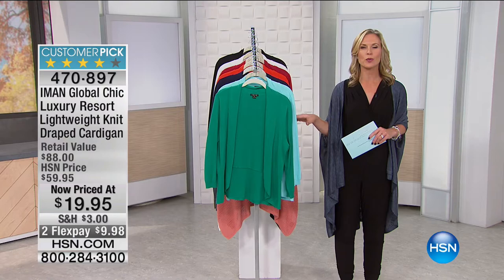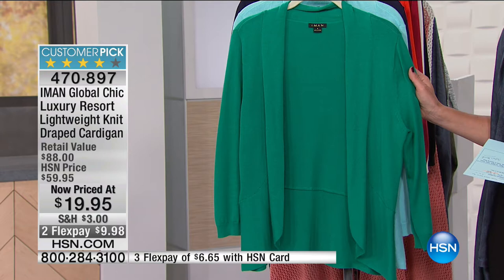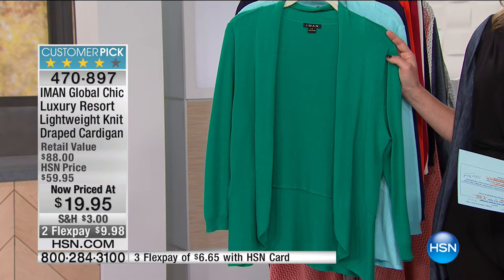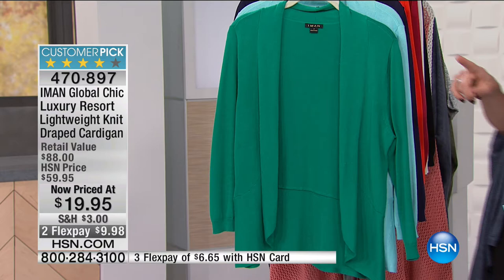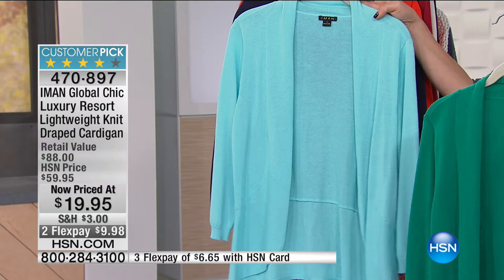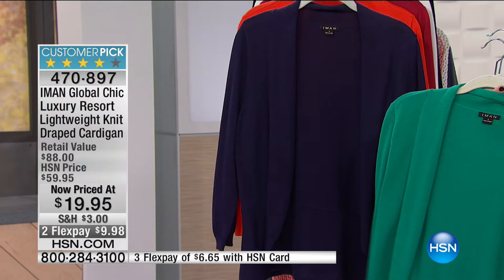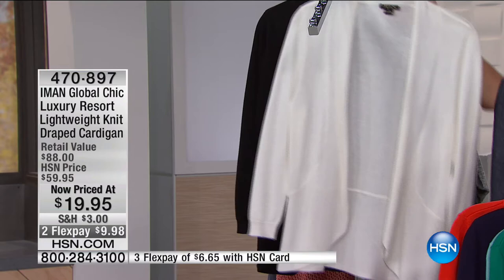Now something else from Iman that goes great with that maxi dress — a nice lightweight knit draped cardigan. Incredible savings: 65% off, so $19.95. The retail value on this is $88 and we originally priced it at $59.95, so getting it at $19.95 — you're saving $40. Let me go through the colors: kelly green, serenity blue — oh so pretty — classic navy, nectarine, raspberry red, almost white, and black.